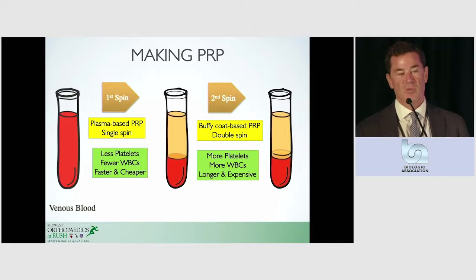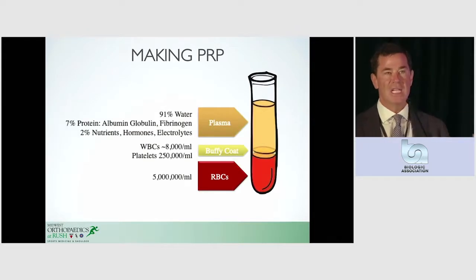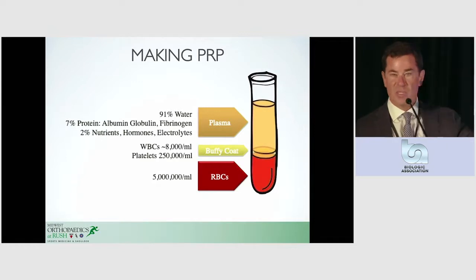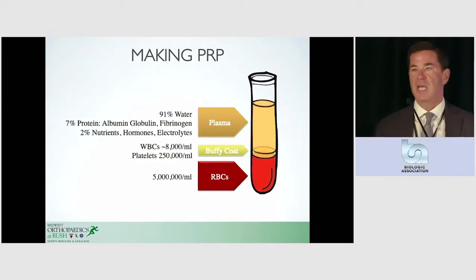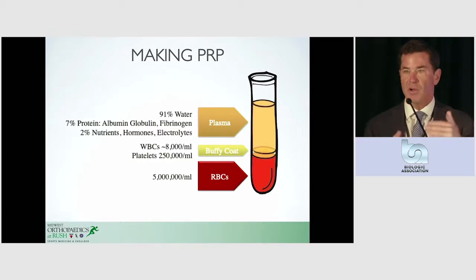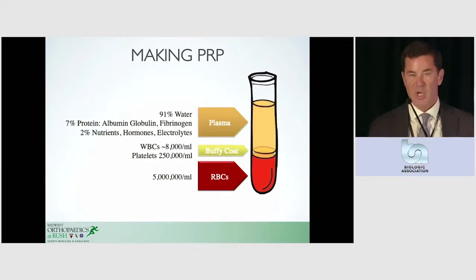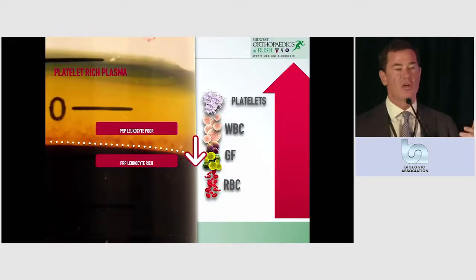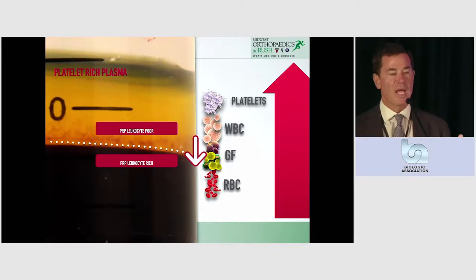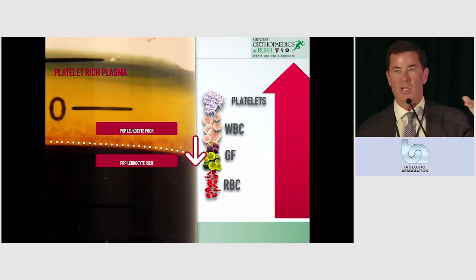Alternatively, those that are double spin phases really have more platelets and more white cells, and have a longer or more costly process. So if you just look at what you get as these things layer out — depending on how long they're centrifuged — we typically get the plasma on top, and away from that plasma we get white cells, platelets, and red cells. So we're trying to basically take the aqueous element out of it to get a concentration of platelets and white cells in variable amounts, based upon the spin time.